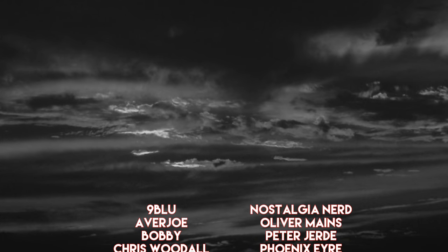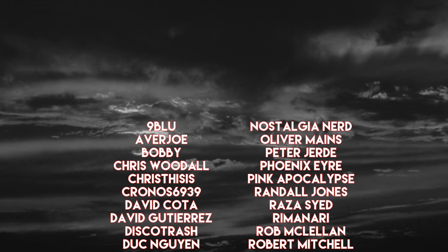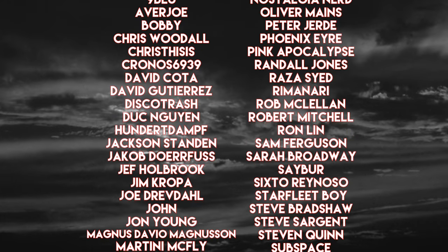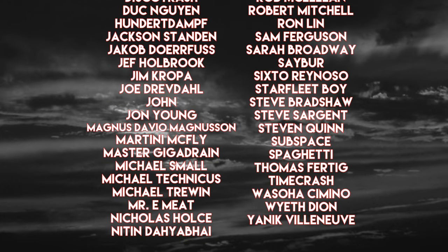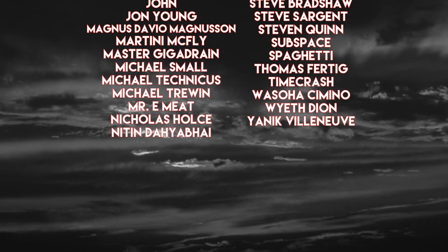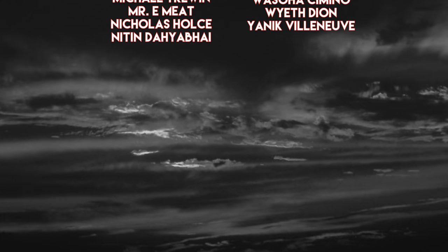I am working on a series of DS9 videos that are taking a fair bit of time to finish. In the meantime, I just wanted to take a look at smaller topics like this and share some of the more obscure topics in Star Trek history. I'd like to thank these mutinous traders for all their support of the channel — I really appreciate it. Thanks for watching, and I'll catch you in the next video.